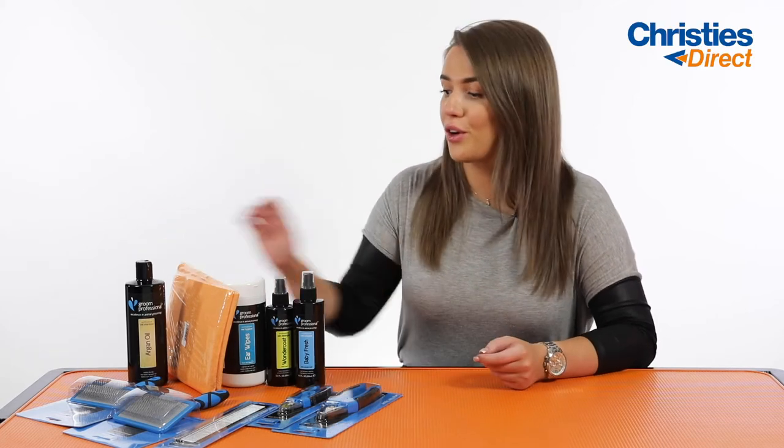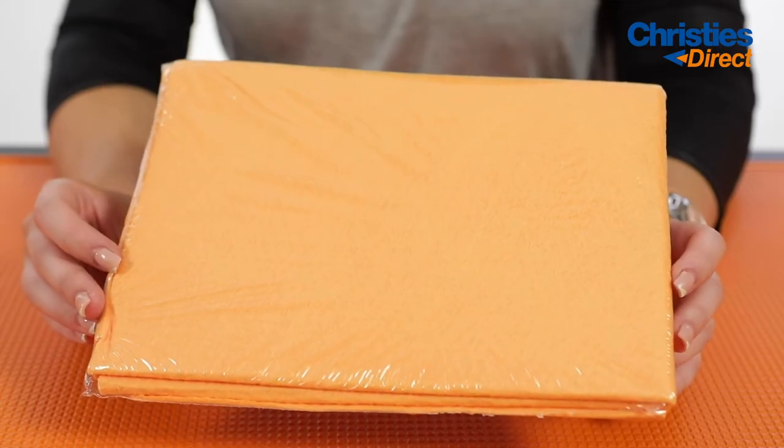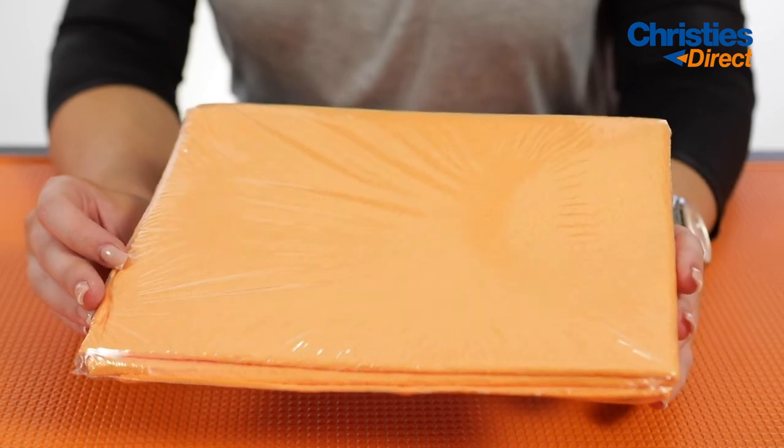Next up you've got your Grim Professional Water Magnet Towel. These are going to literally soak up all of the water in the dog's coat. It's going to cut down your drying time, which is not only going to be great for you and your back but it's also going to be great for your dog as well.